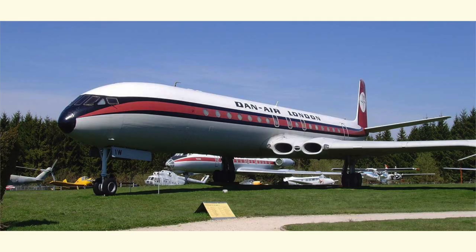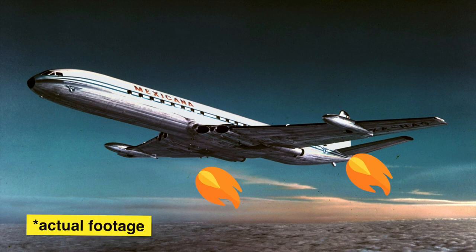Engineers also decided to embed the engines — called the de Havilland Ghost engines — within the wing, as opposed to the podded engine design we typically see today. This was mainly to reduce drag, reduce the risk of ingesting foreign objects into the engine, and also made it easier to place noise-reducing material around the engines to increase passenger comfort. The tradeoff was added weight and complexity, so the wings had to be reinforced. At one point, two booster rockets were actually added to the Comet to help with takeoff in hot climates and high altitudes, but after extensive testing, engineers found they were unfortunately not necessary.